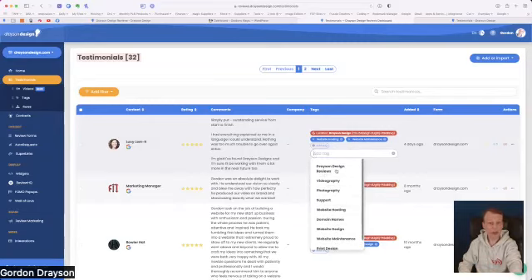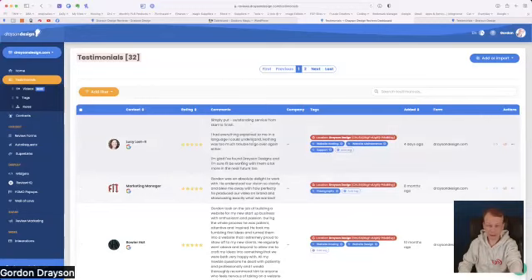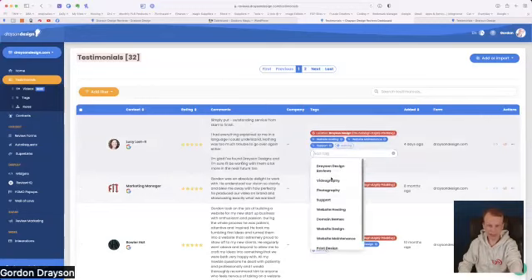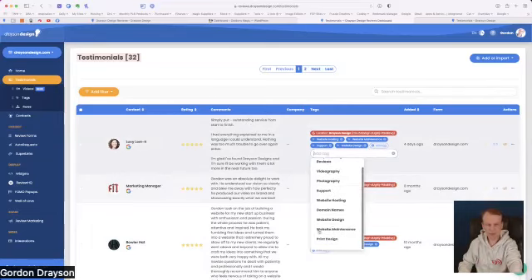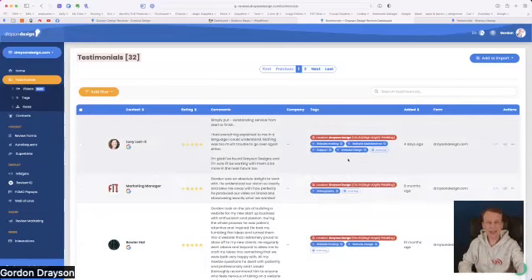I've set up lots of other tags as well: Drayson Design Reviews, videography, photography, support, domain names, website design, and print design. Now I've added these tags, I can specify on a page of my website to display only testimonials that have the 'website design' tag — so you're not going to see testimonials that have absolutely nothing to do with what that page is about. That's one of the really big features of this service.